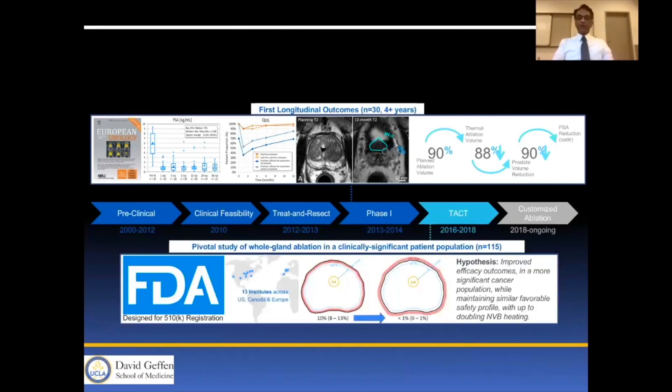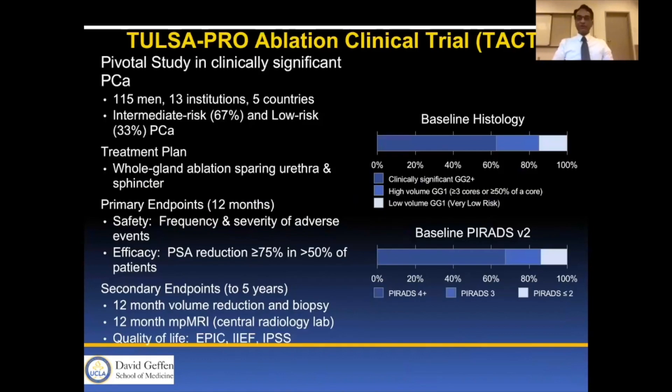The TAC trial involved 115 patients at 13 institutions across Europe, the United States, and Canada. The hypothesis was to achieve improved efficacy outcomes in a more clinically significant population while maintaining a favorable outcome profile. The primary endpoints at 12 months were safety — including frequency and severity of adverse events — and efficacy, defined as PSA reduction greater than 75% in 50% of patients. Secondary endpoints included 12-month volume reduction, 12-month mpMRI results read by a central radiology lab, and quality-of-life EPIC, IIEF, and IPSS scores.